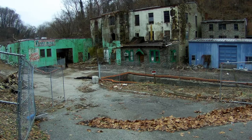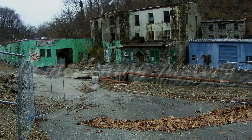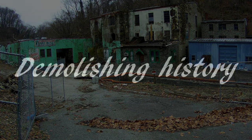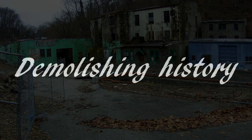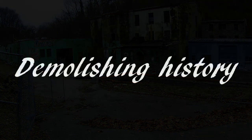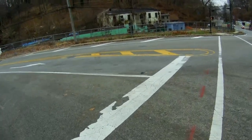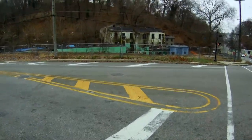This building we're looking at right here is obviously not very much to look at, but it's got a bit of history to it. I'm going to tell you a little bit about that history, because by the end of this video this building will be gone.